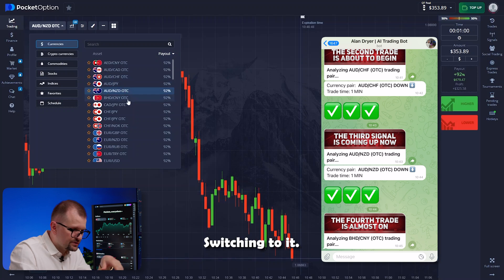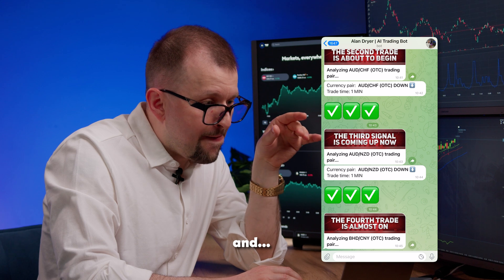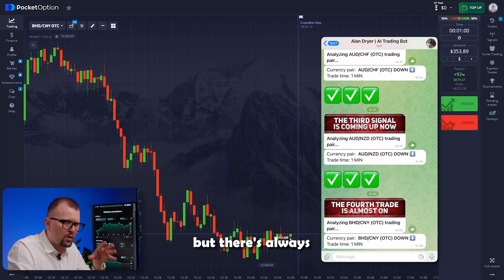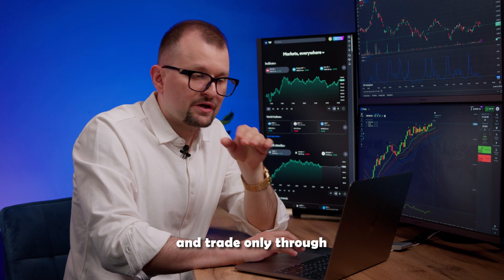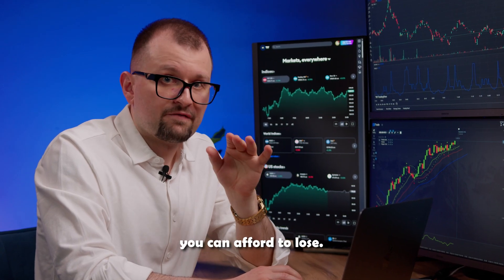The next pair is bahraini dinar and yuan. Switching to it — I'm going short. Like any AI technology, the bot is still learning, so its accuracy depends on its level of training. The bot becomes more accurate over time, but there's always room for error. I'm not a financial advisor, so please be cautious with your money and trade only through trustworthy platforms and with funds you can afford to lose.